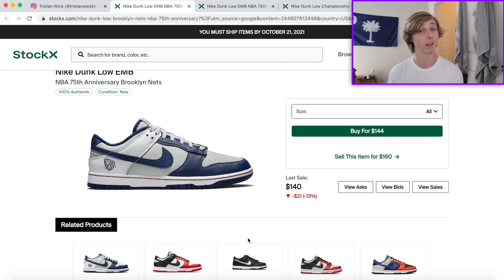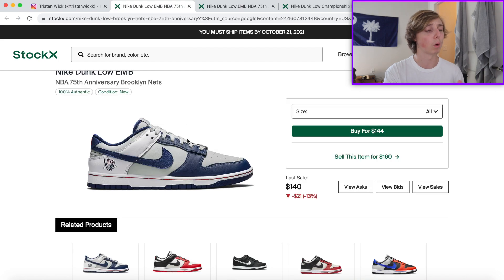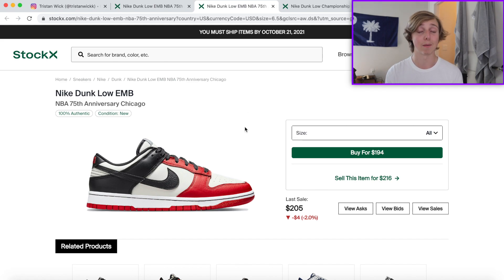I could easily see these Nets dunks being a $200-$220 shoe. For the Chicago ones, I'd say around $200-$220 is realistic too, maybe up to $250-$270 — though I'd be a little surprised at $270, mainly due to the Chicago colorway association. The dunk wave will eventually fall off at some point, but people are still paying crazy prices for dunks so not anytime soon.